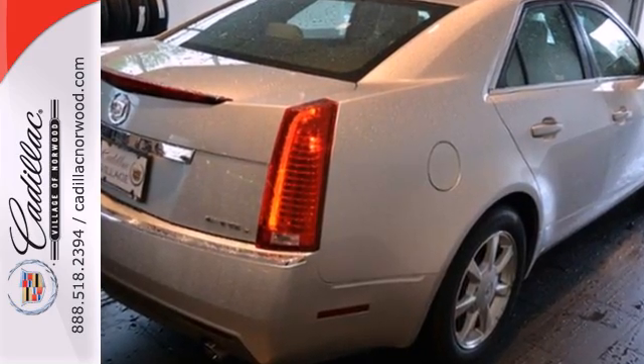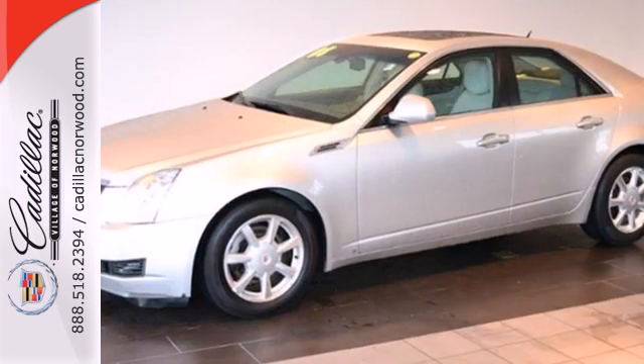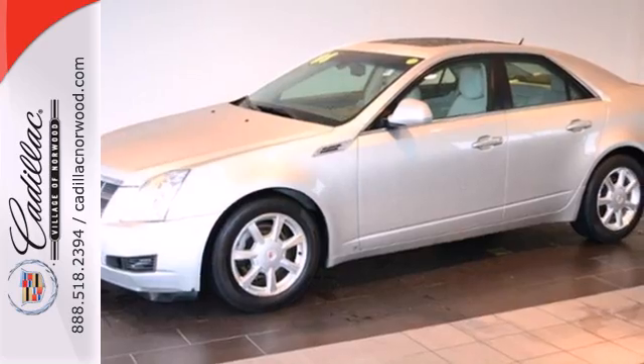The ever popular CTS gets better every year with improved performance, comfort, style and safety. See it for yourself today.